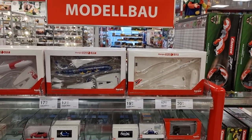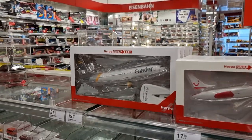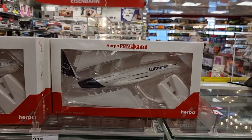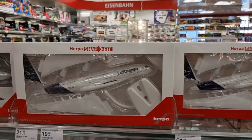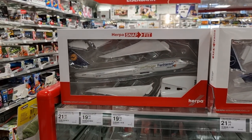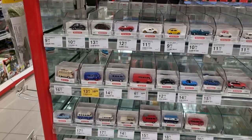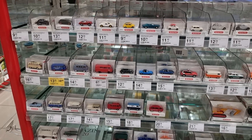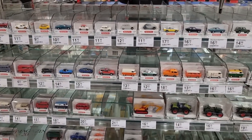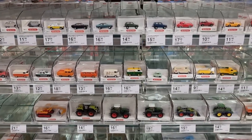We got some Herpa snap-and-fit planes — no diecast. Lufthansa — they come with a display stand, you can see it right here. More Lufthansa, a 747. Here we got some 1:87 model railway models — it's for a diorama of a model railway. Love those tractors.